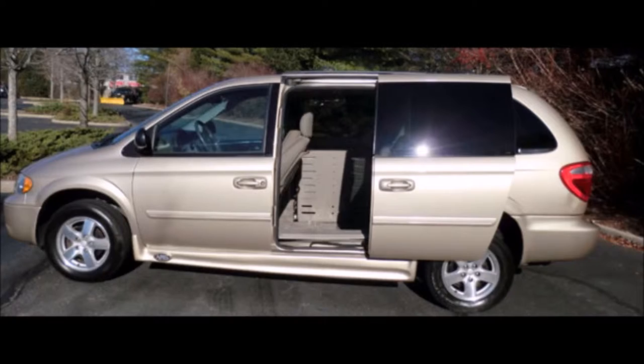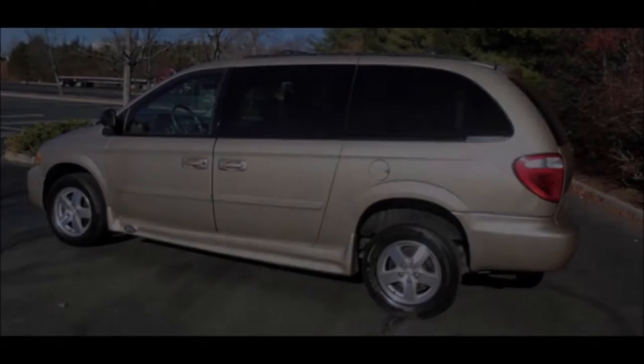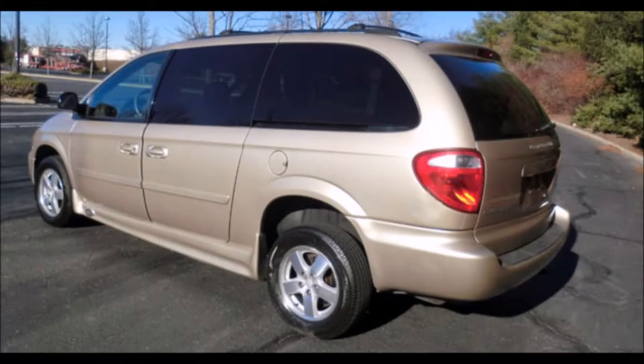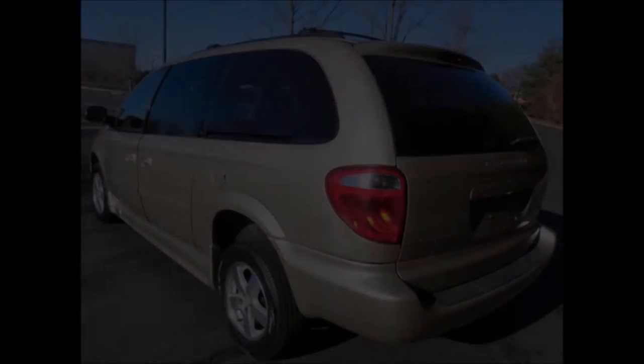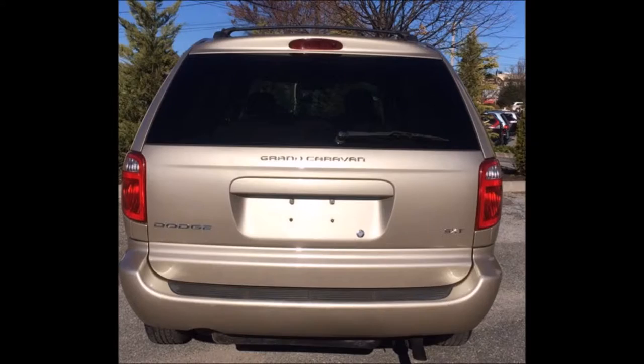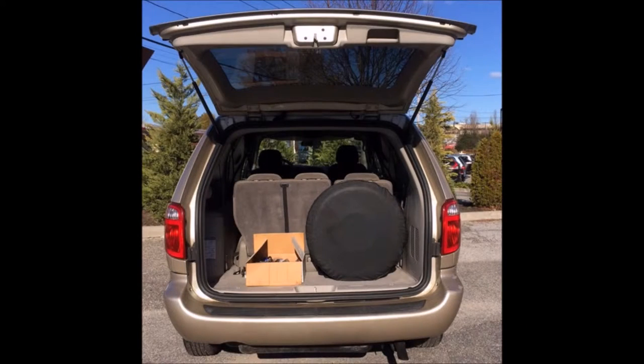AMS conversion with low floor and automatic doors, ready to hit the road. The van has just been serviced and checked out — every option works well. The van is extremely clean and was just detailed from bumper to bumper.